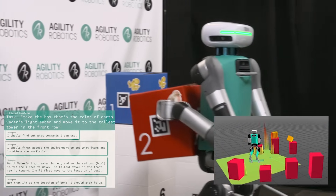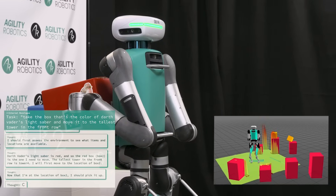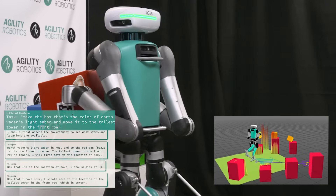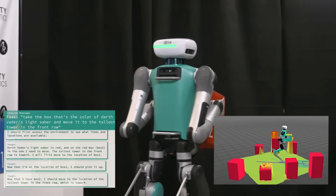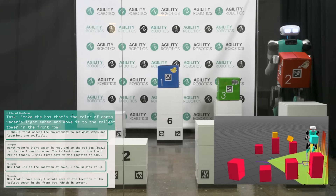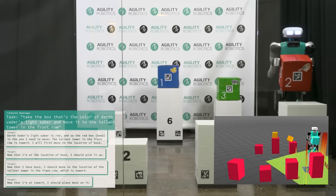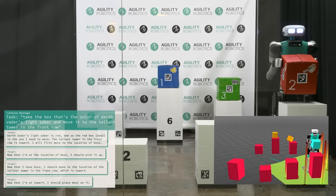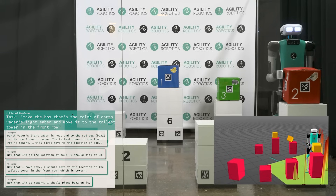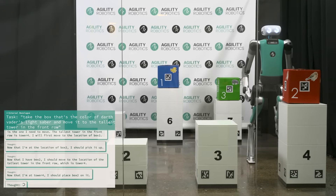Now that Digit's picked up the box, it works out a set of tasks to get this box to the front row, which involves moving to the location of the tower and doing a placement operation onto the tower. We can see Digit's internal monologue reveal this process step-by-step. At this point, Digit interprets that the natural language specification that I gave to it is satisfied and completes the task.